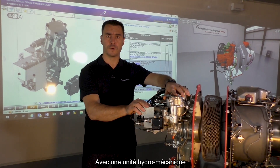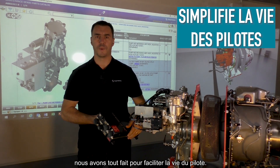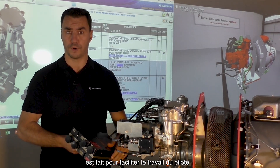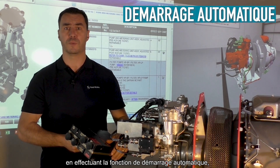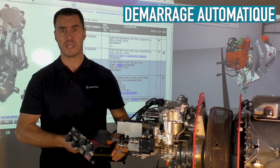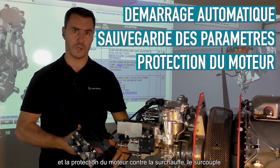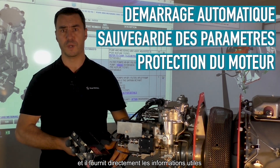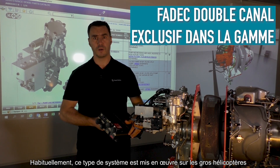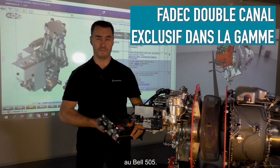With a hydromechanical unit associated with a dual-channel FADEC, we did everything to make the pilot's life easier. The electronic control system is designed to facilitate the pilot's work by performing the automatic start function, automatic fuel flow control in current or backup mode, saving parameters, protecting the engine from over-temperature and over-torque, and providing useful information directly on the Garmin screen. Usually, this kind of system is implemented on bigger helicopters, and we are proud to bring this high level of safety to the Bell 505.